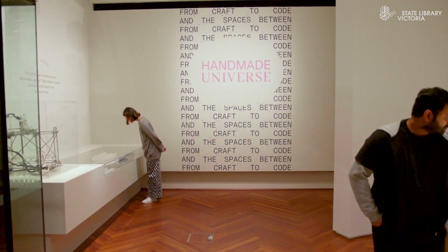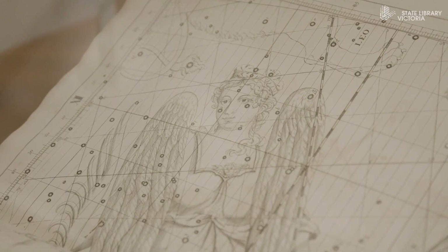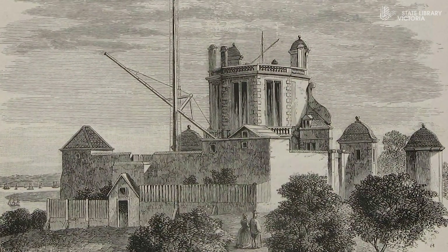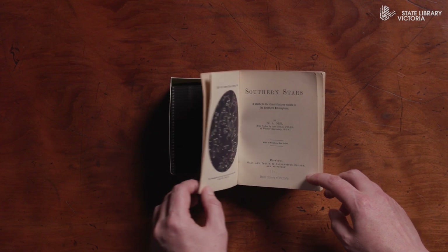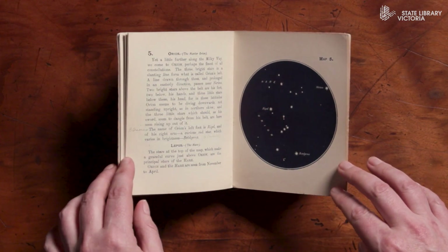One of the key themes in Handmade Universe is reading the night sky, and there are several items from the library's collections of astronomy, including two star maps that are very different in appearance but equally significant in their own ways. One is a celestial atlas by John Flamsteed, the product of his life's work as the first Royal Astronomer at the Greenwich Observatory in England more than 300 years ago, and the other is a pocket-sized guide to the southern stars created by a self-taught astronomer called Mary Ackworth Orr, after visiting Australia from Britain.